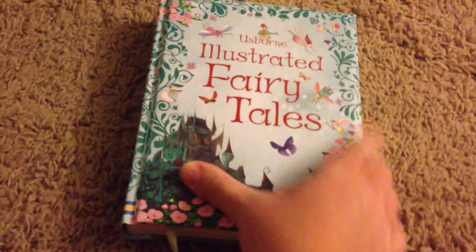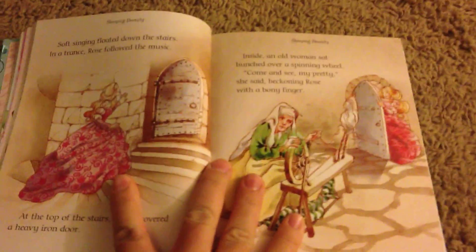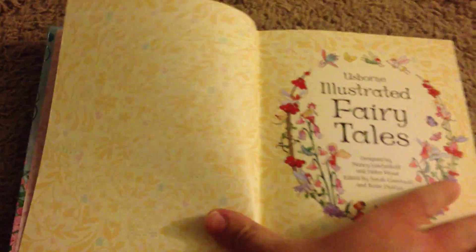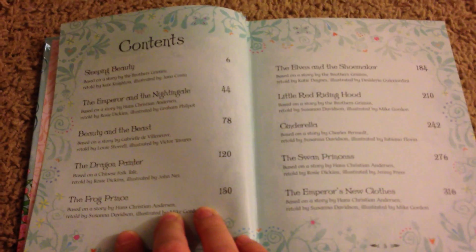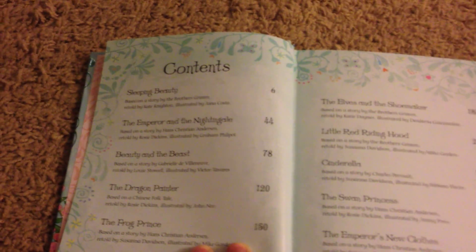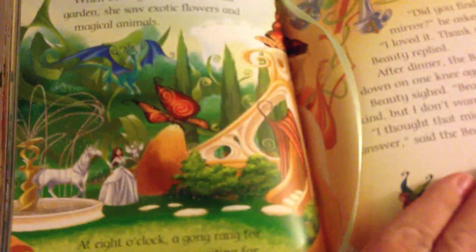For a little bit older readers, there's the Illustrated Fairy Tales. There's lots of these ones — they're a little bit smaller, but they have more in-depth paragraphs and reading. Here's the cover page and some of the stories: The Swan Princess, the dragon painter, the frog prince. And the illustrations in these are beautiful — I think they are just so gorgeous. This one also has a ribbon. You can see how beautiful the illustrations are, and there's a little bit longer reading. This is Beauty and the Beast we're looking at.